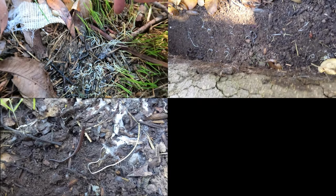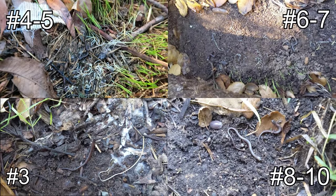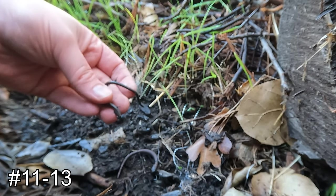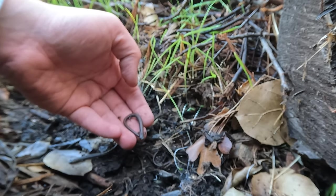Here we are. Looks like we have salamanders four and five — really tiny ones. We got three more black-bellied salamanders in here. Here's one there, and here's our other one.